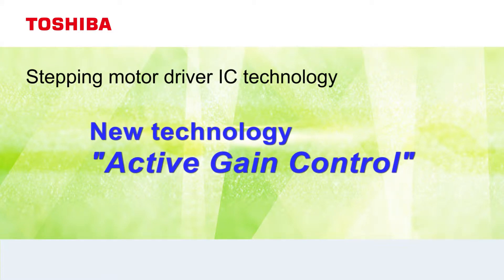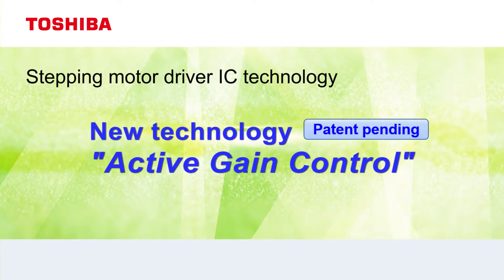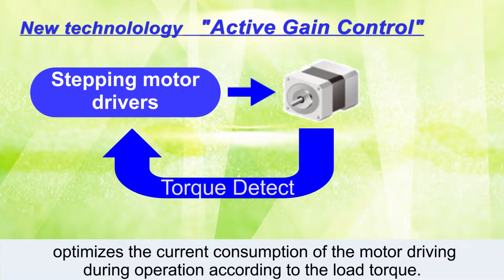We'd like to describe our latest motor control technology, Active Gain Control. Toshiba's new technology, Active Gain Control, optimizes the current consumption of the motor driving during operation according to the load torque.